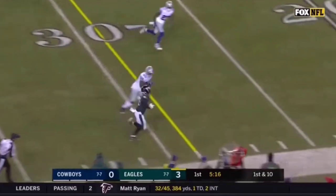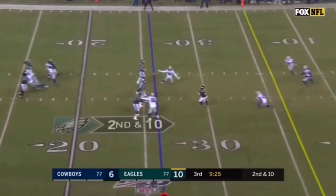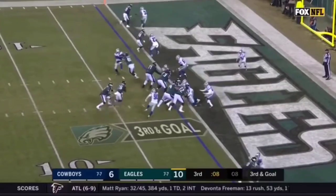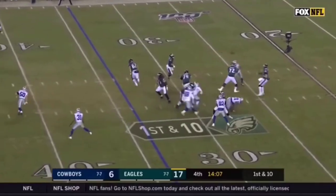On first down — good throw, good catch, good run — Sanders still going. Now after the drop back the pass is caught. Nice move by Sanders. Sanders got it — touchdown. Philadelphia by 11.